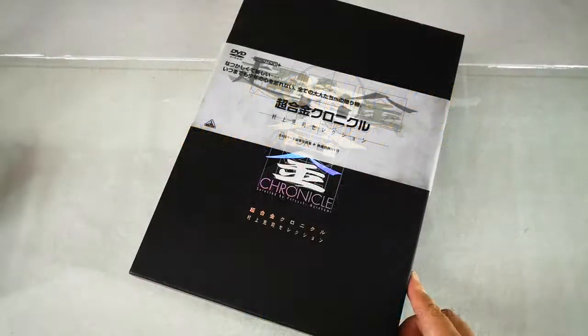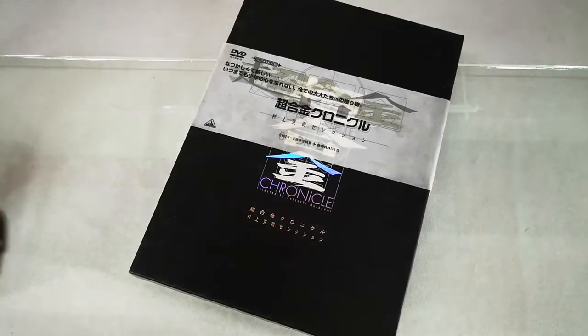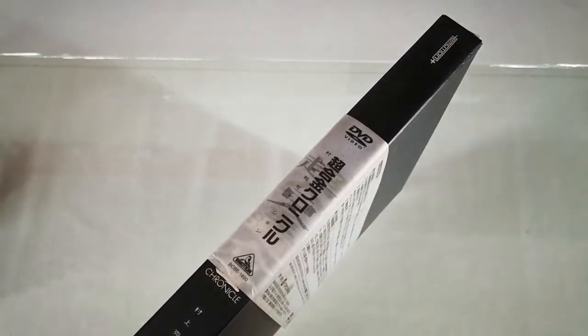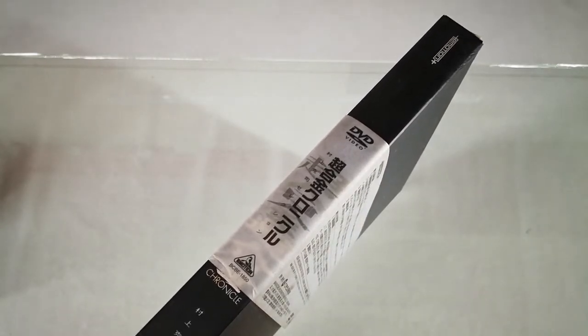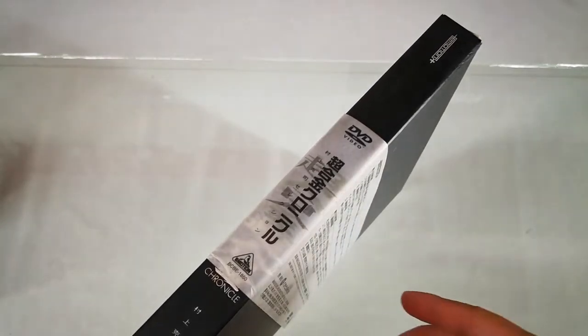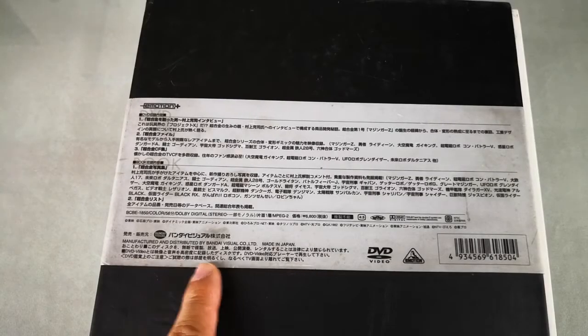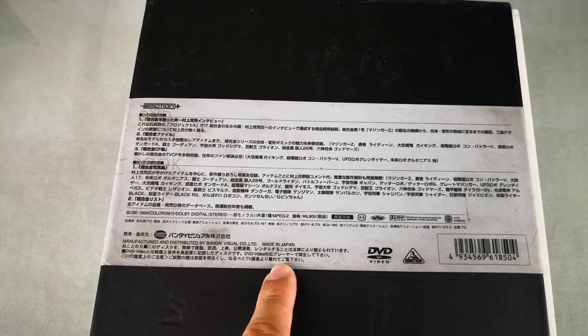For today we will be unboxing something very different. For those who grew up during the 1990s, they would remember Emotion as a Japanese DVD publisher which published works like Macross Plus, manufactured and distributed by Bandai Visual Corporation Limited, made in Japan.